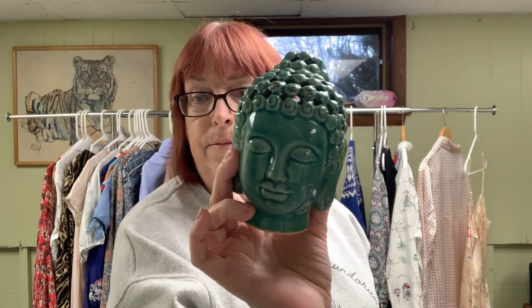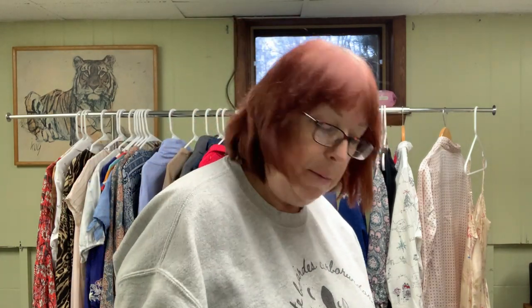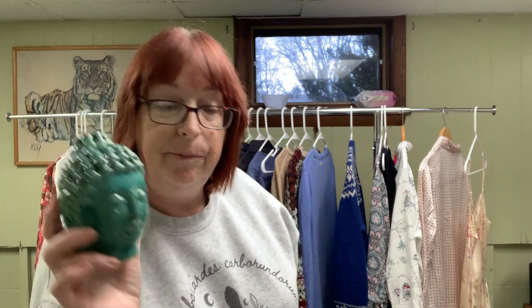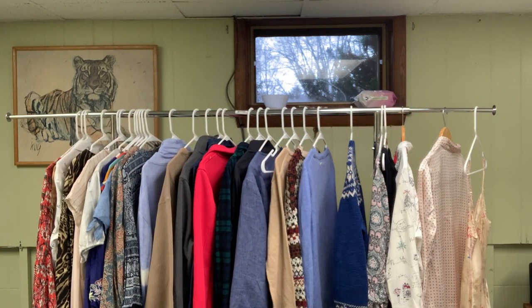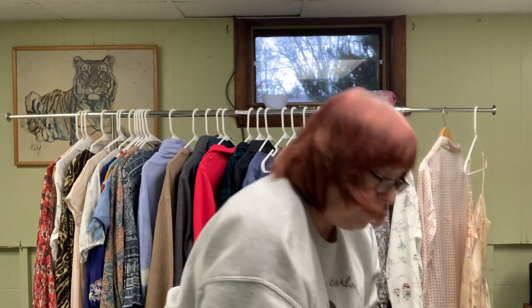Another figurine at $1.99 with holes in the head — probably $10 for that one. And I also bought three hats.